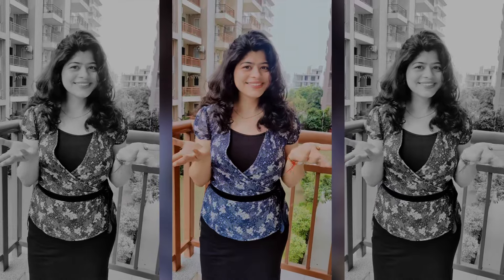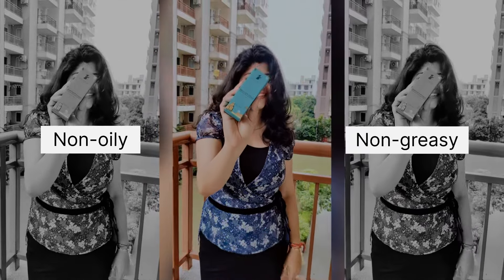Now I will share my experience. It is non-greasy, non-oily, and it has a very watery texture.